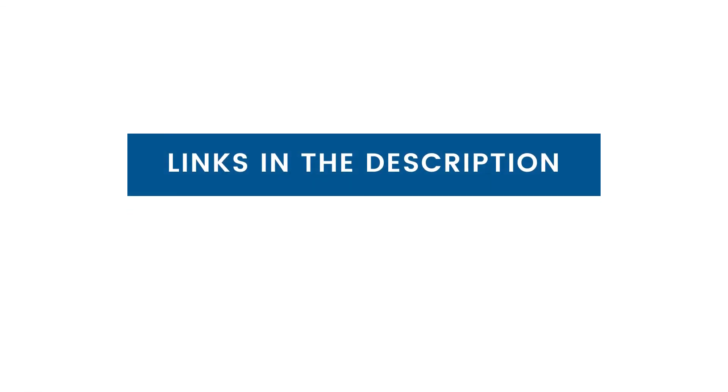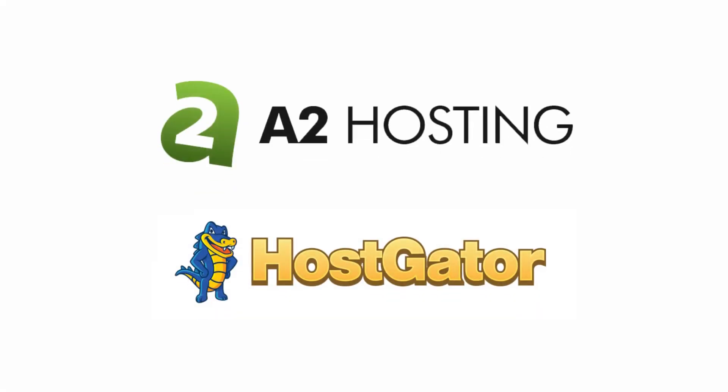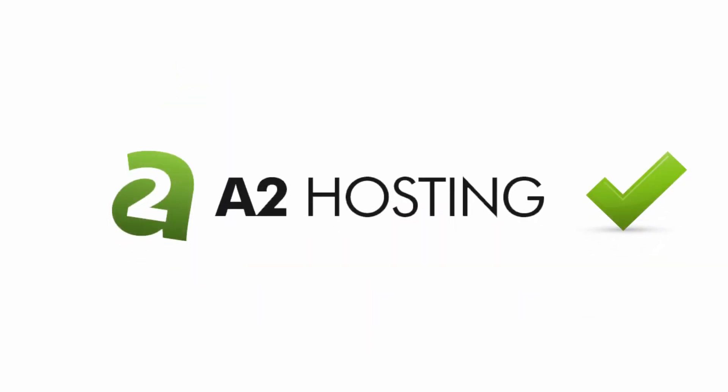For the latest discounts on these web hosts, check out the links in the description. In the end, both of these are great solutions to get started. For better value for money and performance, we recommend A2 Hosting as it offers the best hosting between the two.